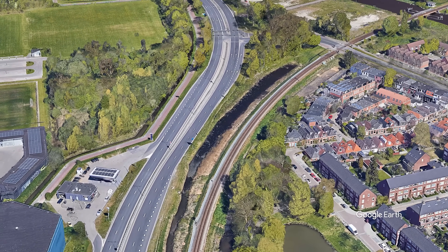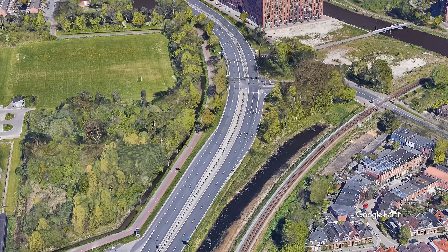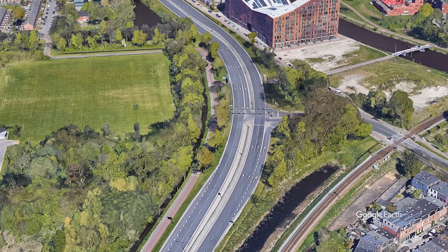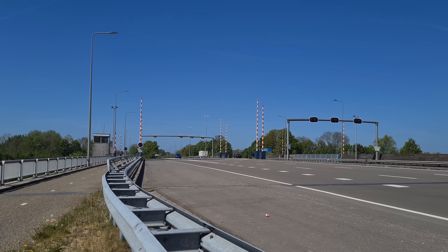However, a ring road is not always a through road in its categorization — here for example there is a signalized intersection making it a distributor road. Bicycles or scooters are not allowed on highways; however, there is always a nearby alternative such as a bicycle path or a distributor road.